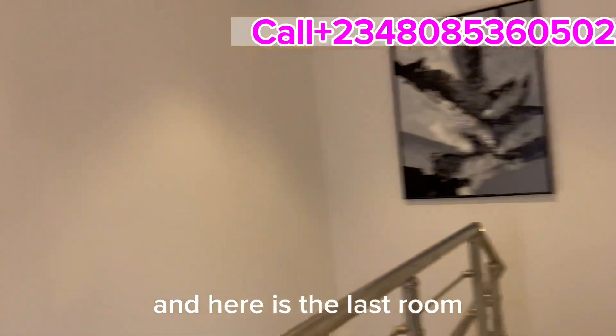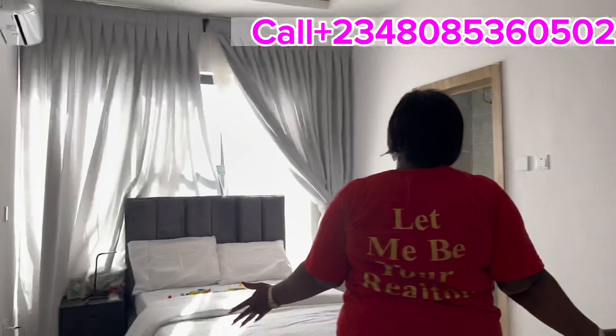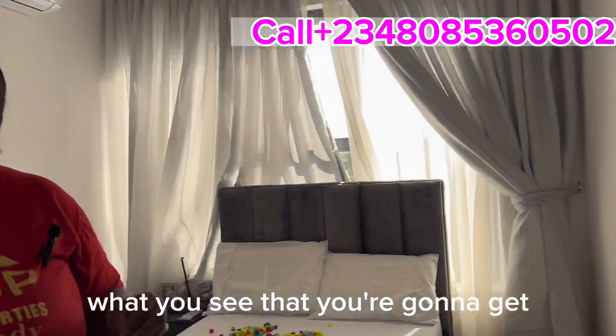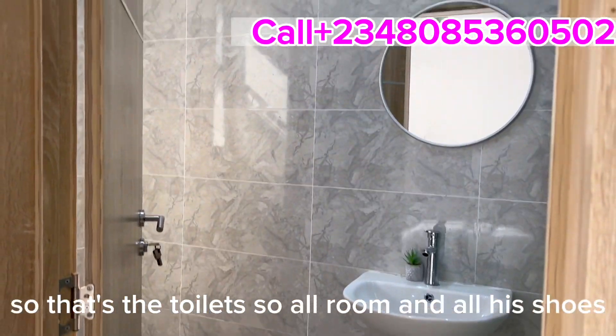And here is the third and last bedroom — also big. We don't joke with space here. What you see is what you're going to get. All rooms are en-suite.